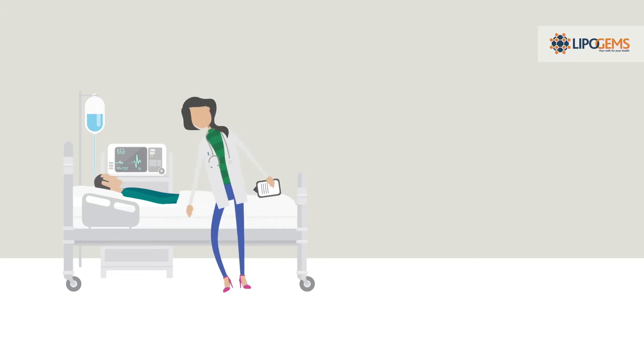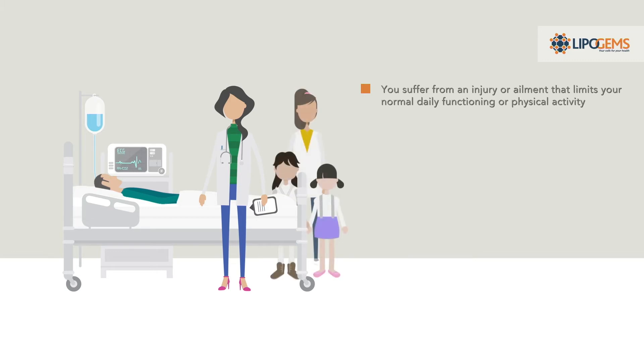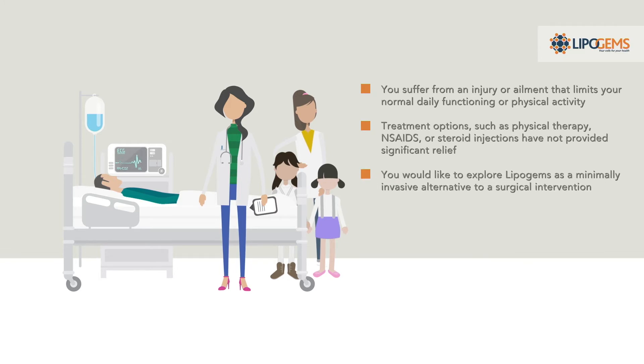LipoGems may be an option for you if you suffer from an injury or ailment that limits your normal daily functioning or physical activity, and treatment options such as physical therapy, NSAIDs, or steroid injections have not provided significant relief. You would like to explore LipoGems as a minimally invasive alternative to surgical intervention.